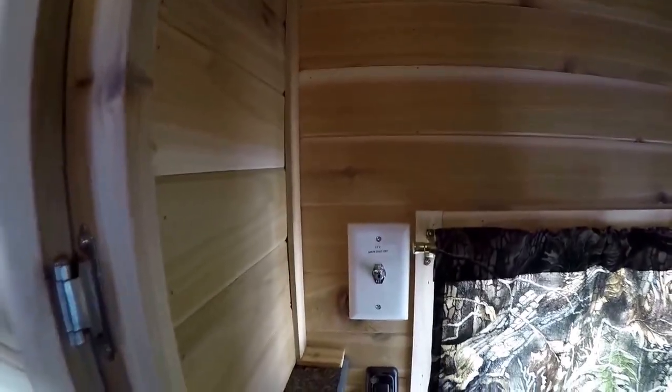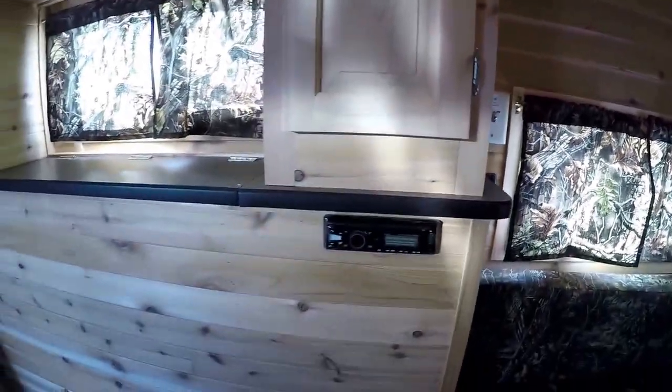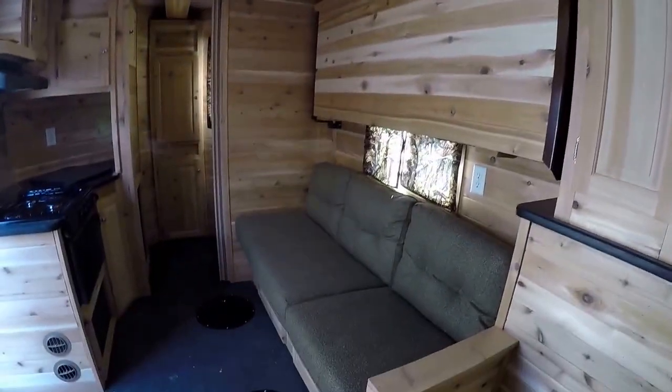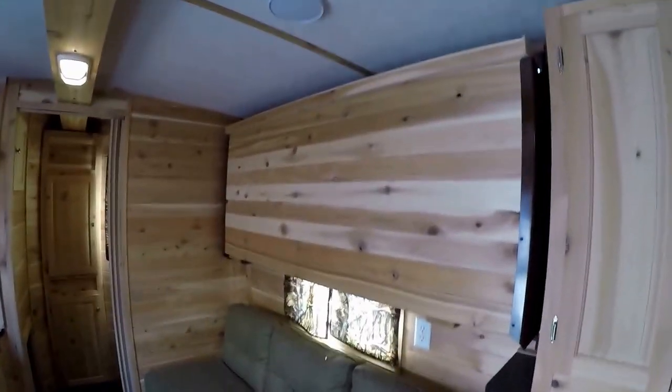You've got your battery disconnect right there. AM FM CD player. Lots of storage. Then you've got your air conditioner right here. Back to that couch with the bunk up above it.